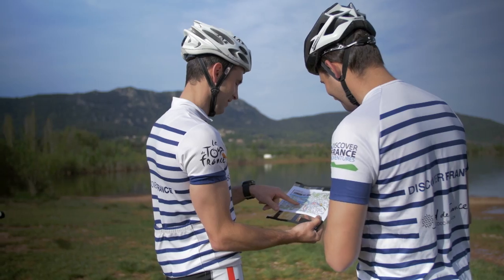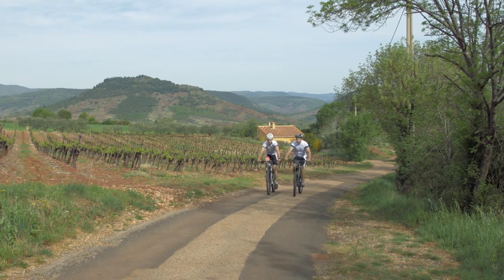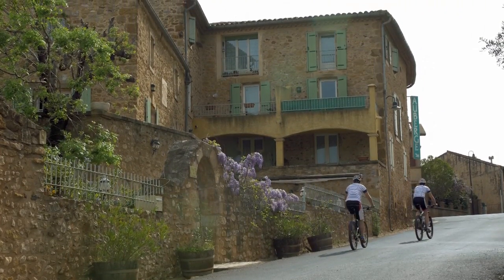You can start at any date. We have very various landscapes — you've got the mountain, you've got the river, you've got the olive groves, you've got the vineyards. You've got everything you need to have a good experience.